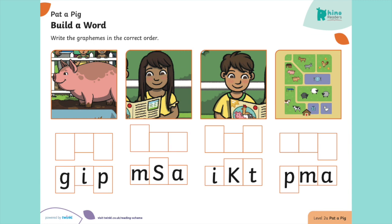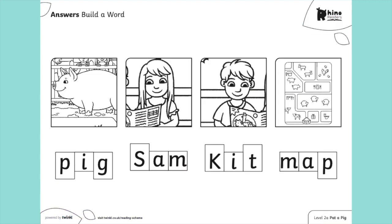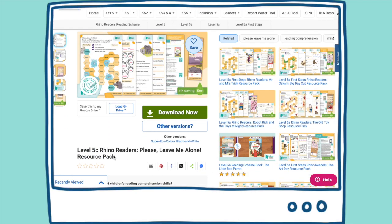Children are supported with phoneme frames to help them think about the individual sounds and get the relative size of letters right. As children move through the levels of Twinkle Phonics, they'll begin to recognise a wider range of tricky and common exception words.